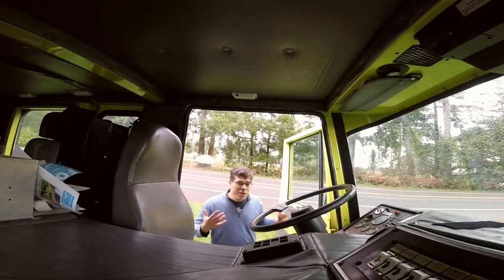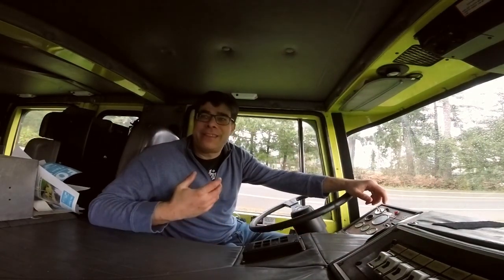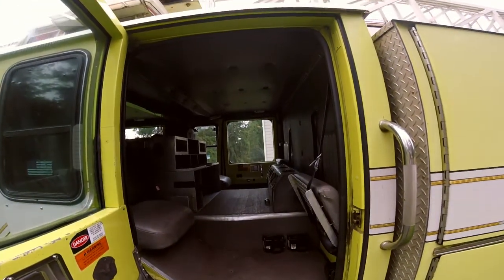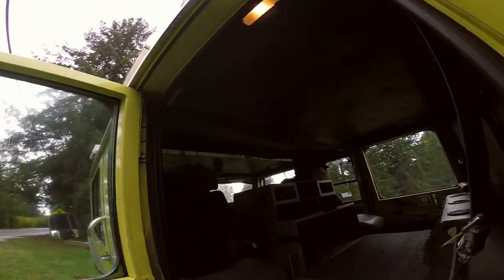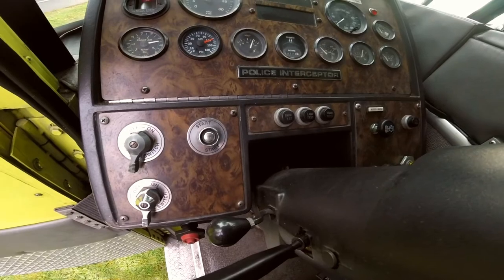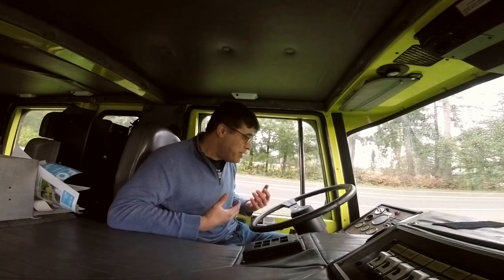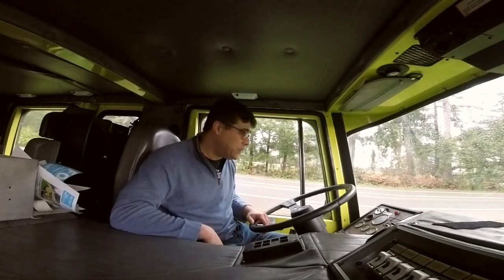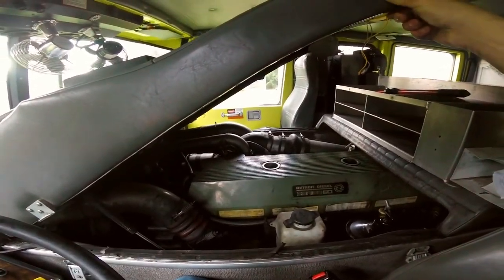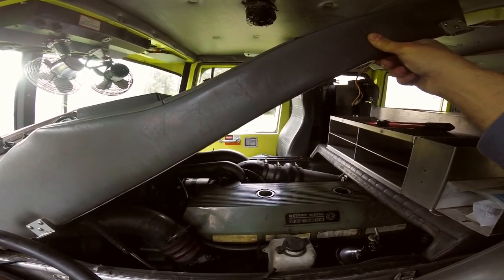Boyhood fantasies in motion. This is a 1993 Spartan Gladiator 110-foot aerial ladder truck — it's a fire truck. Who didn't want to drive a fire truck when they were young? And honestly, who doesn't want to drive a fire truck when they're middle-aged? It's actually more user-friendly than you'd think. There's really not much to this vehicle other than hydraulic controls, light controls, an automatic transmission, and a really big engine. Powering this is the 12.7-liter Detroit Diesel Series 60.